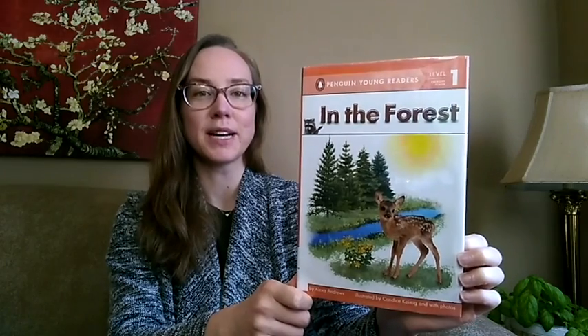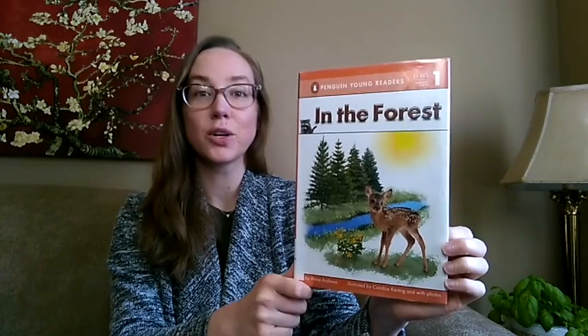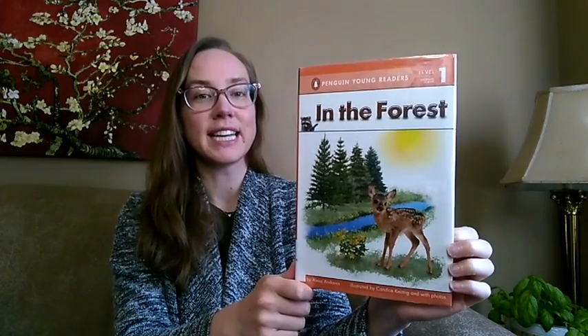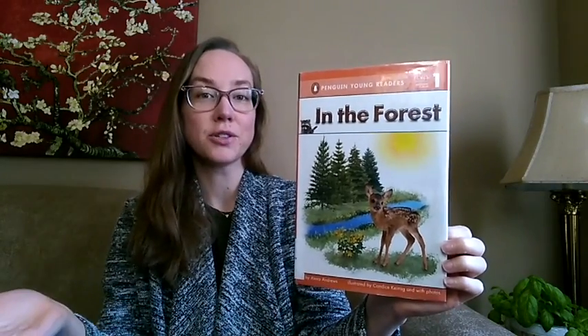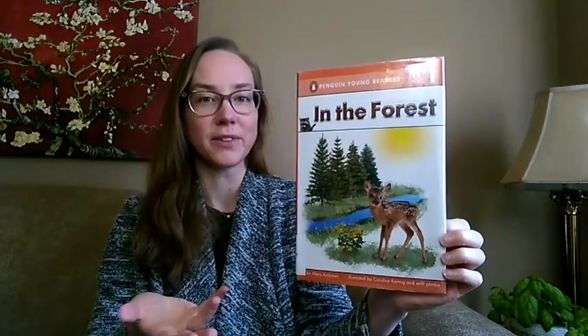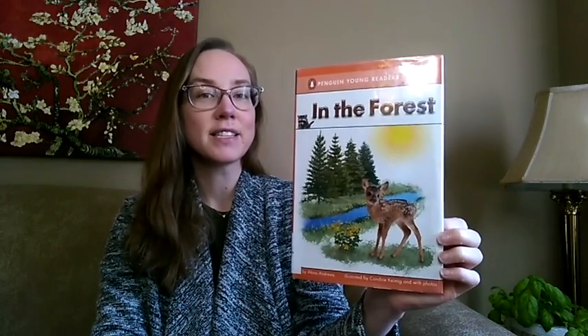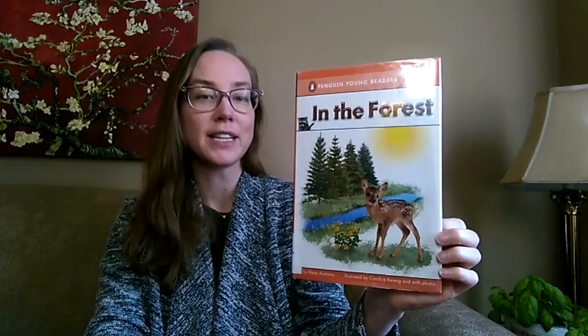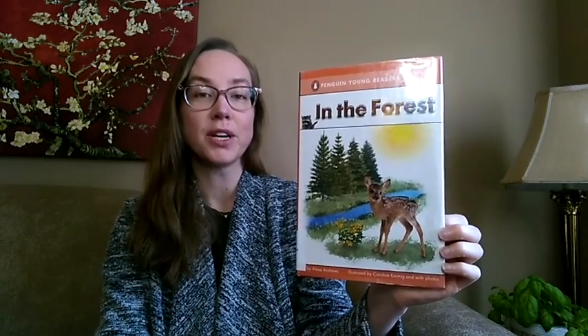This week we have In the Forest by Alexa Andrews, illustrated by Candice Kiemig. Young readers can find out what lives, grows, and what objects are simply in the forest with this non-fiction book. It's a combination of illustrations and photographs, which I really like, and because it's non-fiction you'll have many opportunities to discuss with your child what kinds of things in the book you've seen outdoors.